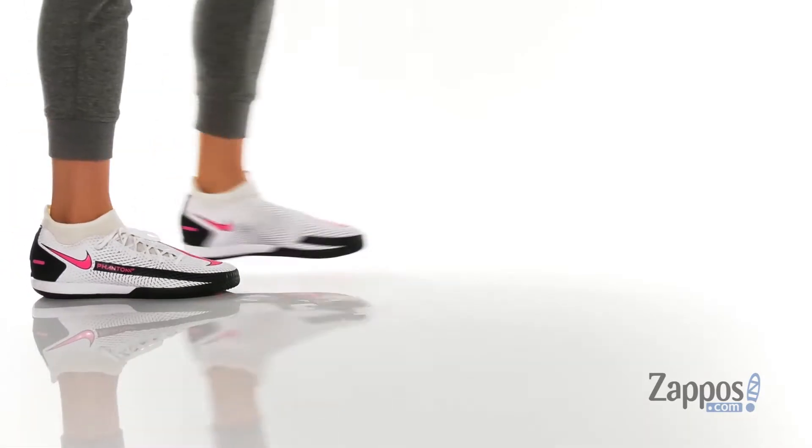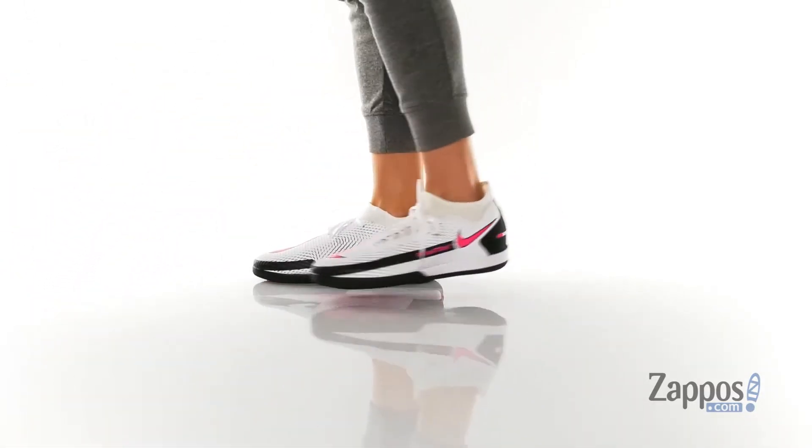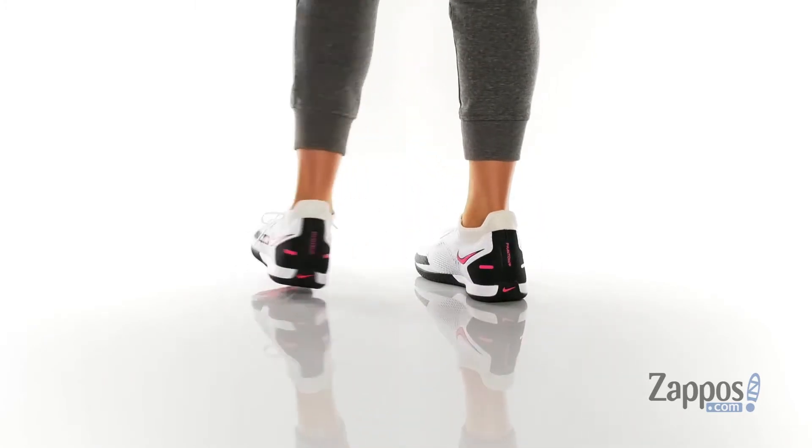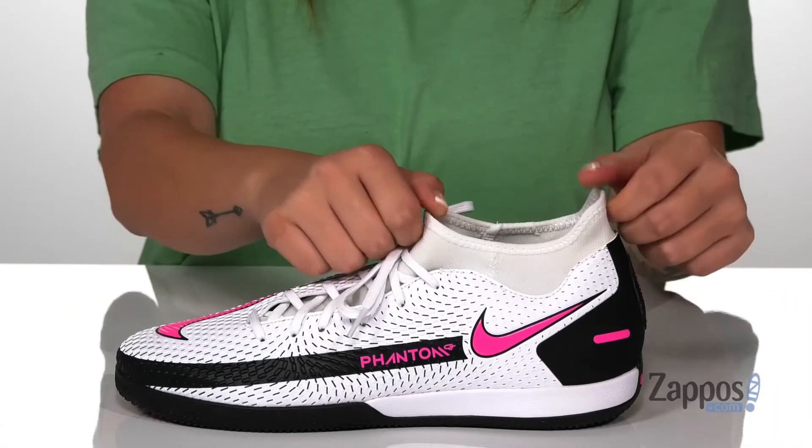Hey y'all, it's Katerina from Zappos, and let's take a look at this style by Nike. These indoor soccer shoes have a textile and synthetic upper with a dynamic fit collar that wraps around your ankle with a soft and stretchy knit fabric.